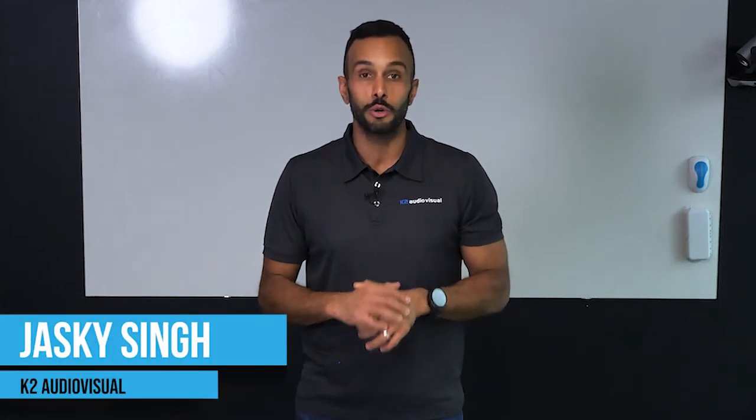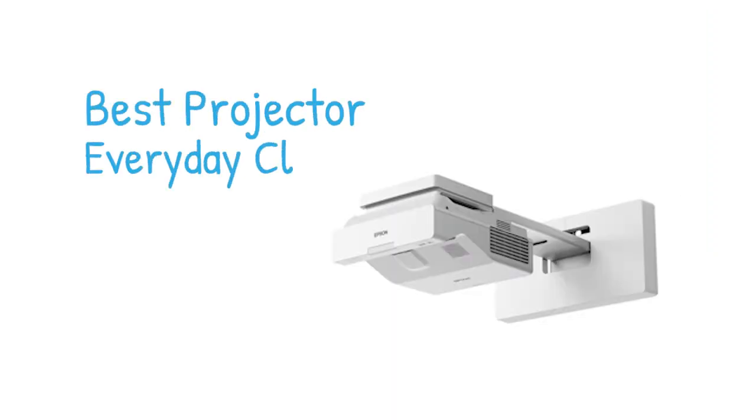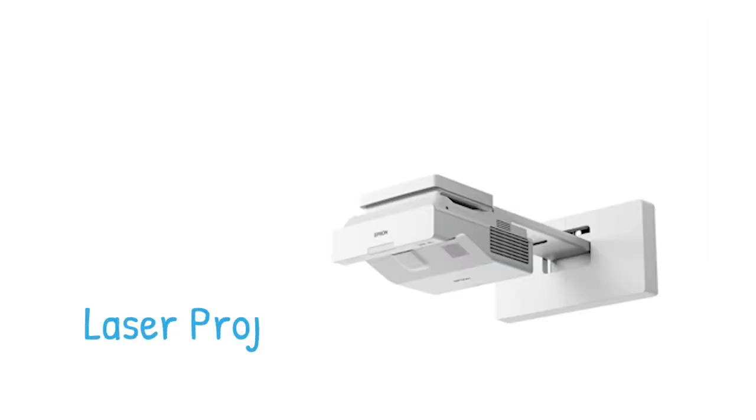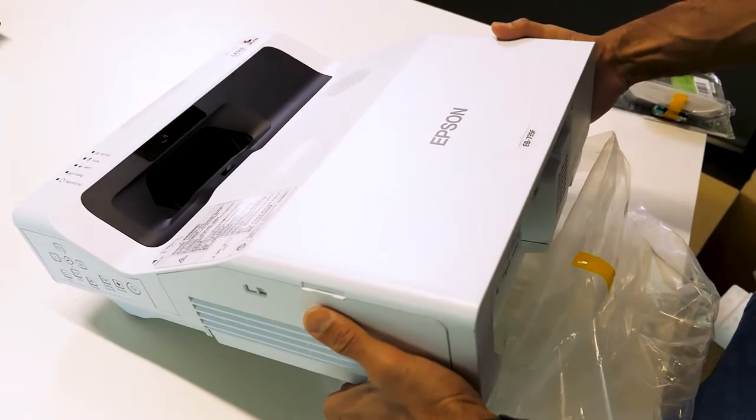Hey, it's Jasky from K2 Audiovisual and this is our recommendation for the best projector for an everyday classroom. This is the Epson EB735F — it's a laser projector.